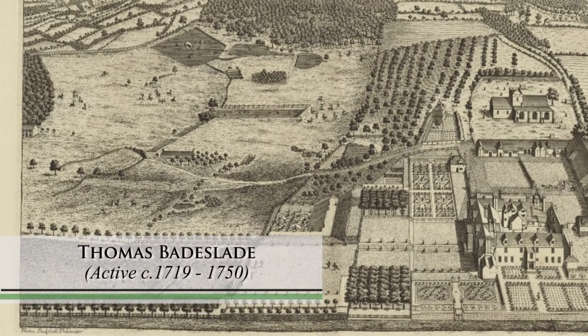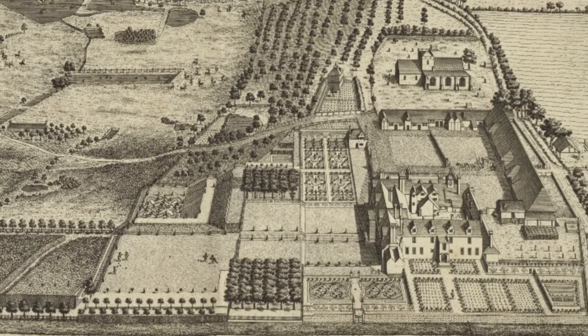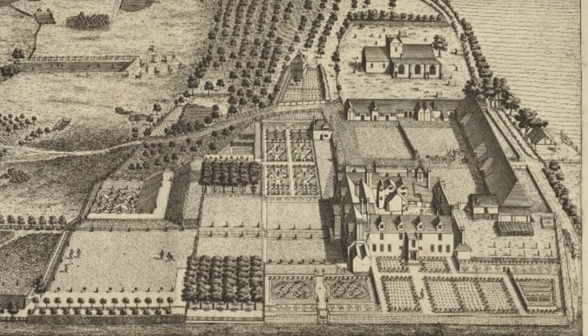Here at Bouton Court we see the house, with to one side the formal gardens in the French style, and to the other side the productive garden where the vegetables and fruit were grown.